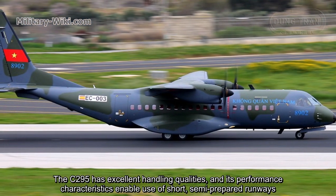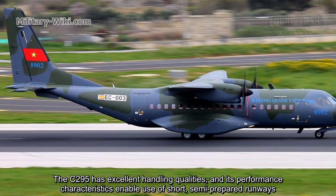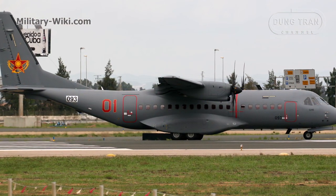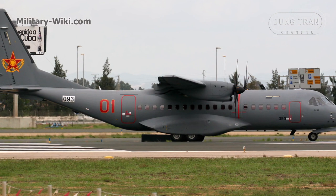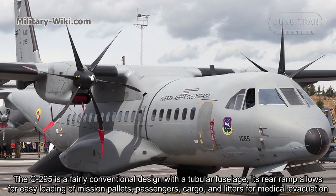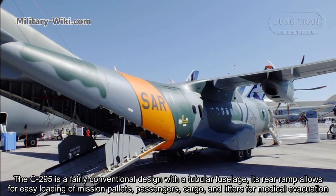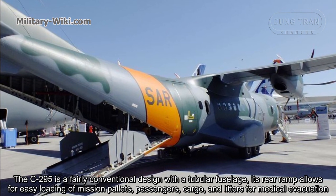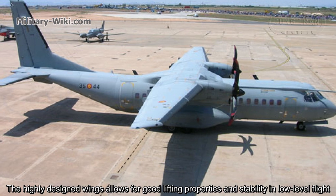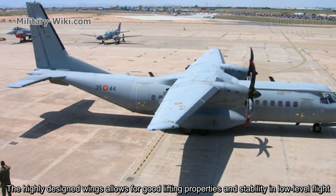The C-295 has excellent handling qualities, and its performance characteristics enable use of short, semi-prepared runways. The C-295 is a fairly conventional design with a tubular fuselage. Its rear ramp allows for easy loading of pallets, passengers, cargo, and litters for medical evacuation. The highly designed wings allow for good lifting properties and stability in low-level flight.